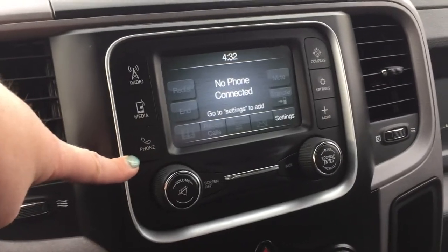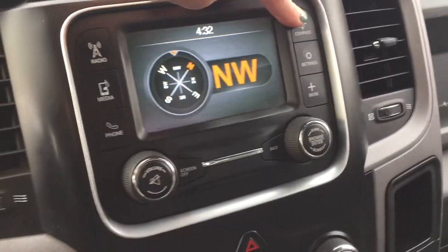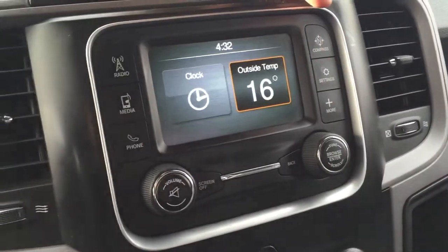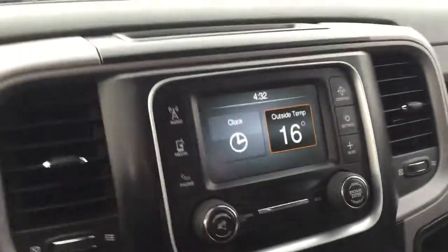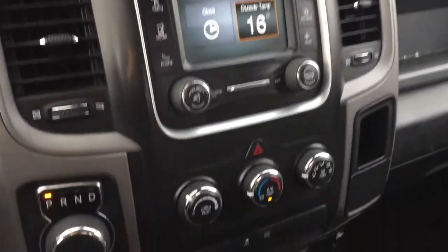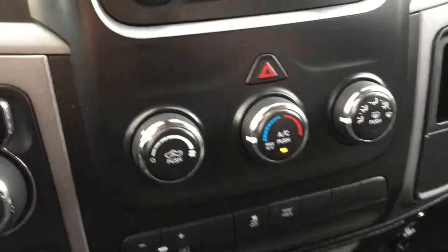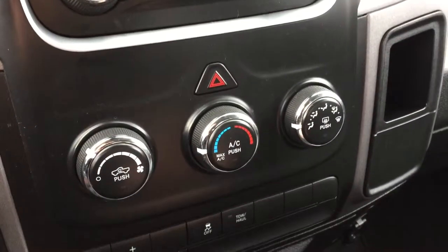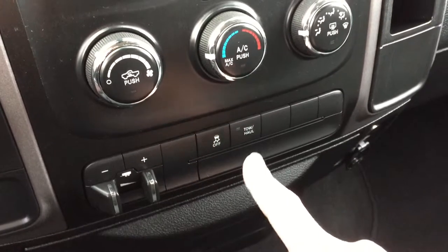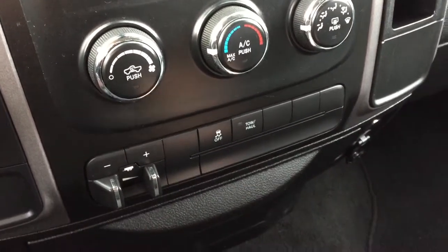You've got your phone system right here as well. Going into the compass, we've got some settings as well as your outside temperature and clock — very easy to use and very interactive. Coming down here, we've got our defrost and air conditioning climate control. Just below that we've got tow haul modes as well as your traction control button.